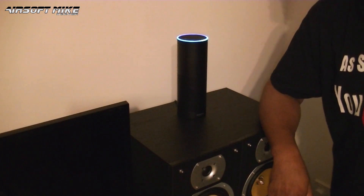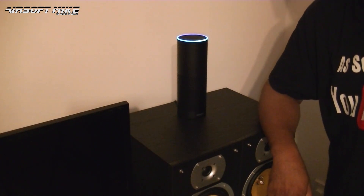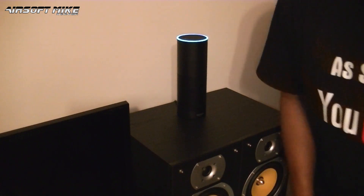Alexa, what is a battle belt? Hmm, I can't find the answer to the question I heard.